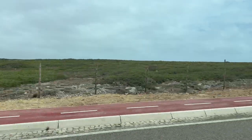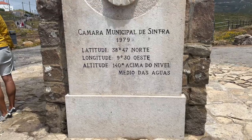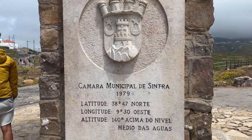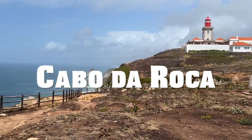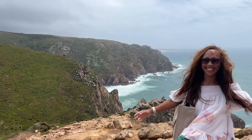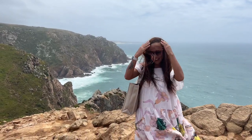Since the palaces were closed, it was time to explore elsewhere, so we went to Cabo da Roca, the westernmost point in Europe. Make sure to check this out for amazing views, and try to come on a day when it's not as windy — but still fun no matter what.